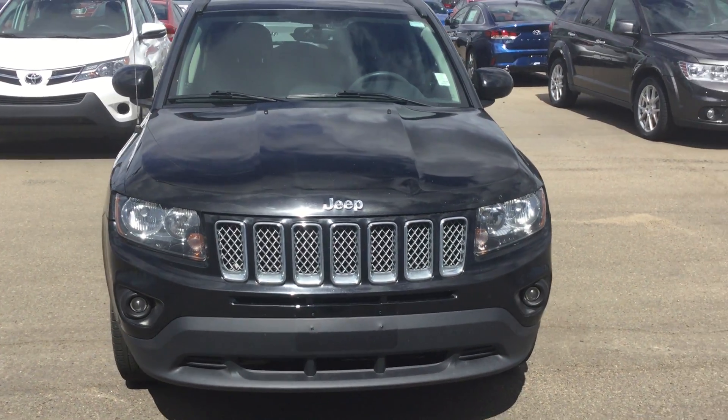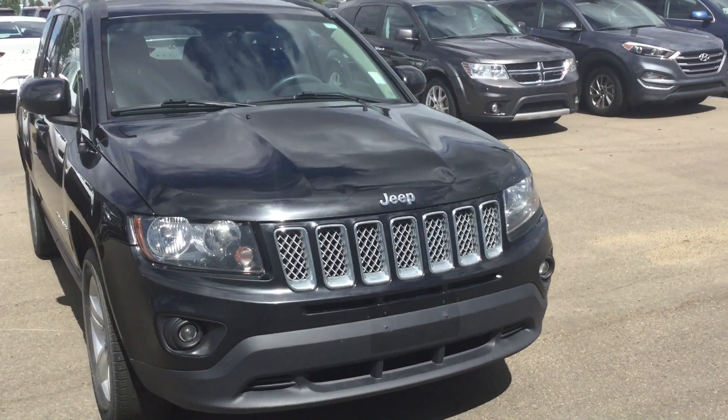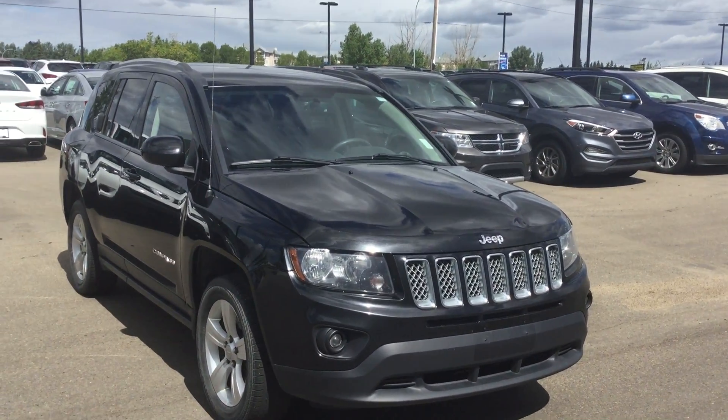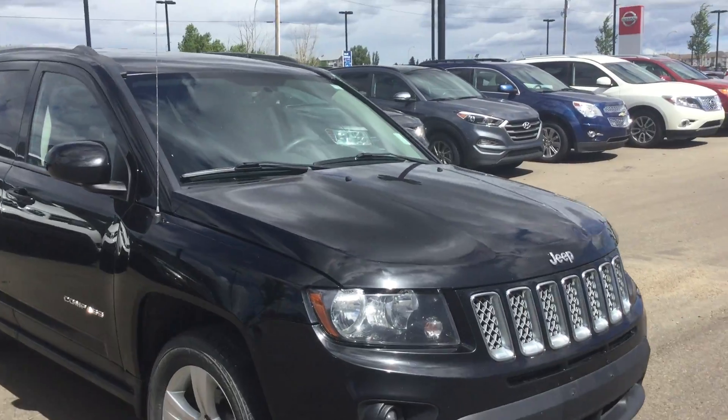Good morning Benjamin, my name is Adam from River City Hyundai. Hope you're having a beautiful day today. We have the 2014 Jeep Compass — I'd like to walk you through a couple of options for you. Thank you for joining us for this walk-around.